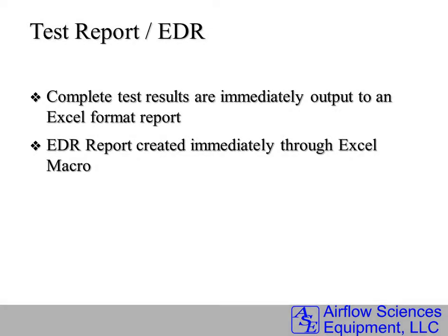Finally, and immediately, a test report is issued in Excel format, and an EDR can be created as well.